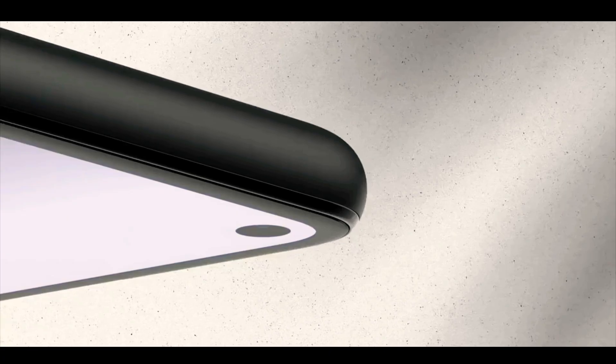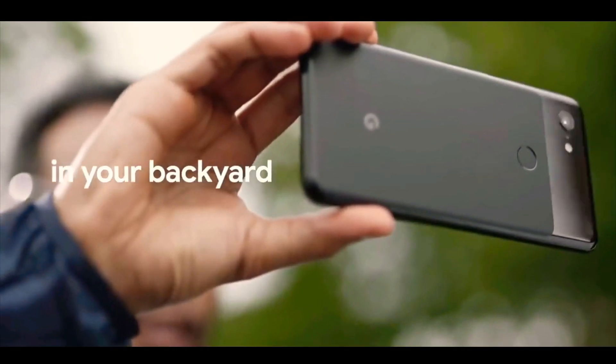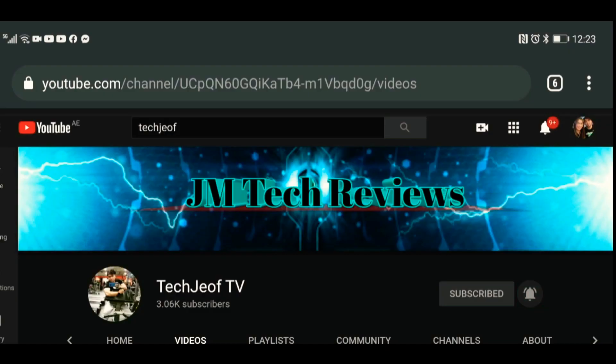They've been using the same camera hardware pretty much ever since the Pixel 2, all the way to the Pixel 5. It's finally time for the upgrade, but who will they choose — Samsung or Sony?